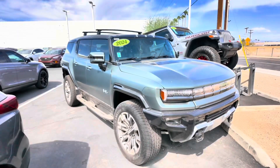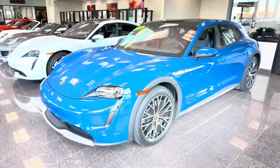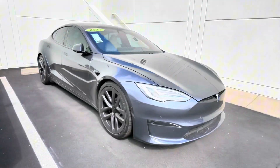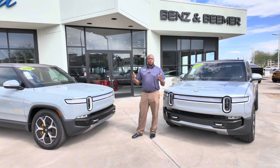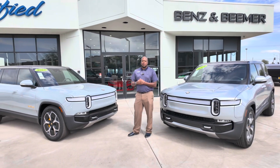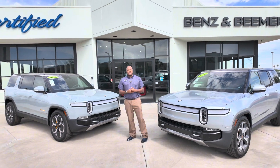We also have Tesla. We do pretty much all brands — we've had Fisker, BMW, Mercedes, the whole line. We also have a few Lucids as well, so if you do need an electric vehicle, please think of Certified Benz and Beamer. Thank you and have a great day.